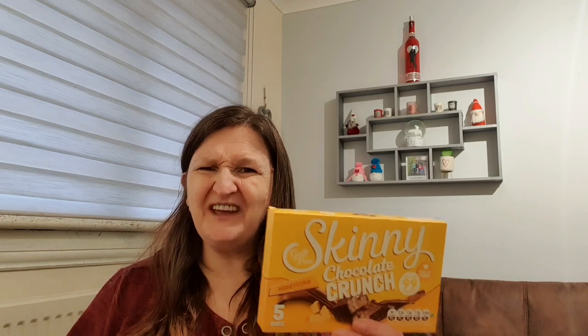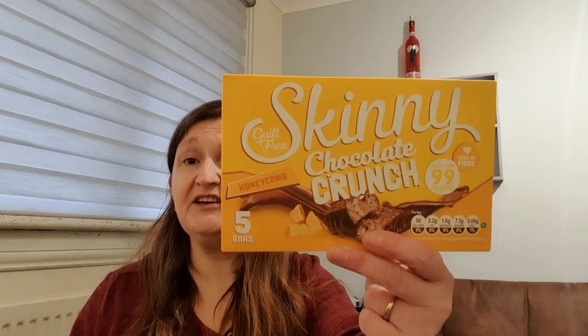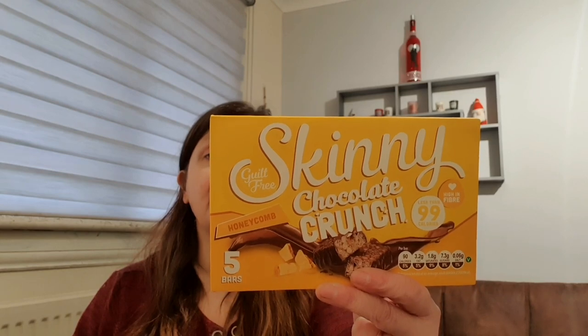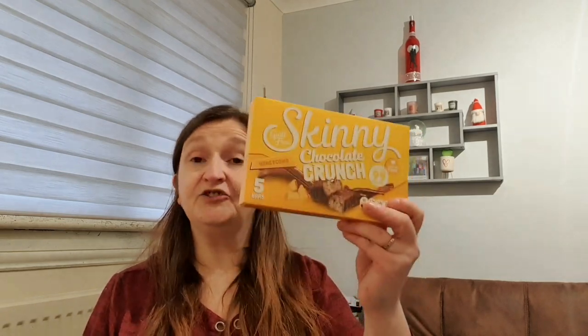I got these in ASDA last week and to be honest I wasn't very keen on them - it's a honeycomb skinny chocolate crunch, 90 calories per bar, and they were a bit dry and didn't really have a huge honeycomb flavour. So I picked them up for Granny Annie because she might like them. They were definitely cheaper than in ASDA - a pound here, I think they were £1.50 in ASDA.